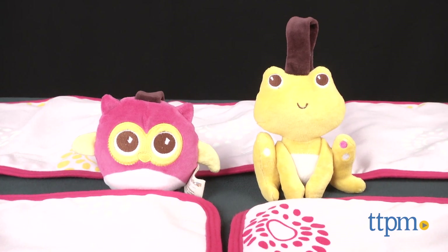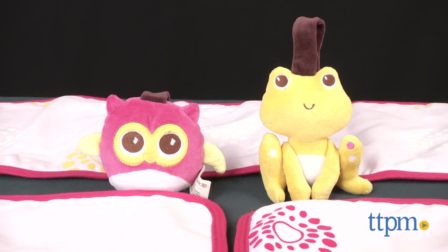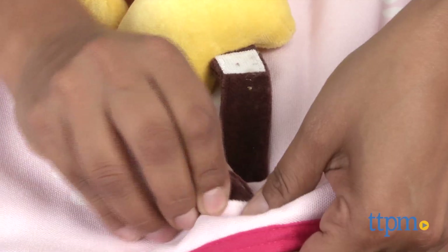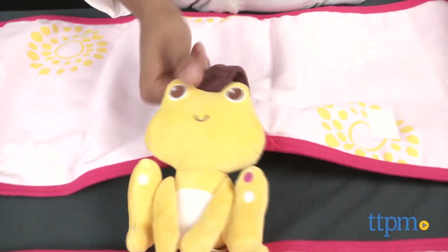The fabric is hypoallergenic and is machine washable. Two toys are also included — a pink owl and a yellow froggy that have crinkly parts and rattle. These toys can easily be attached to the crib rail cover for added engagement.